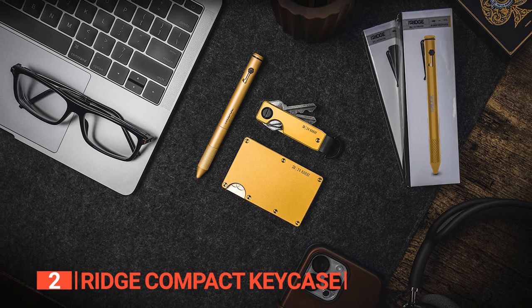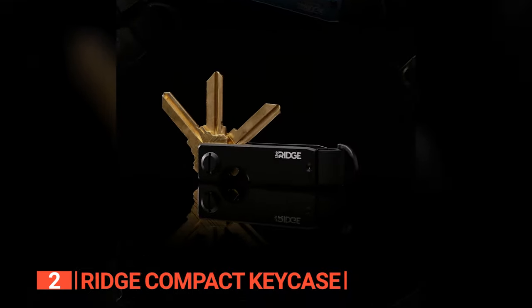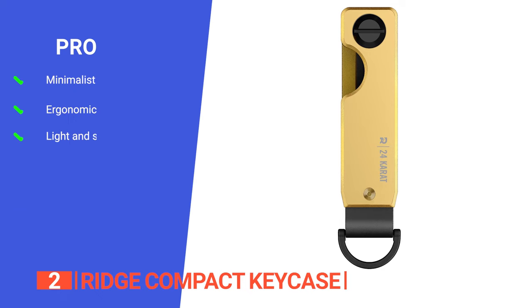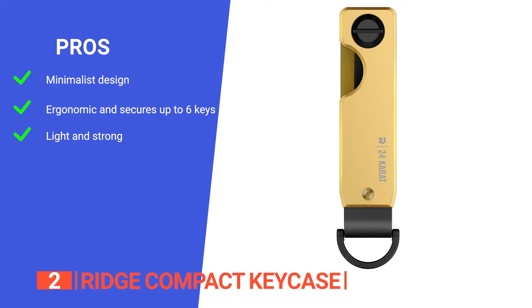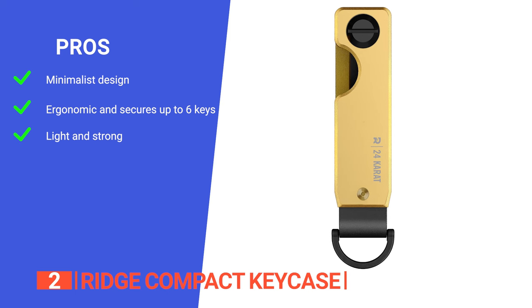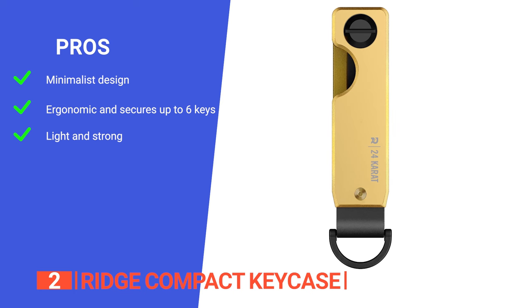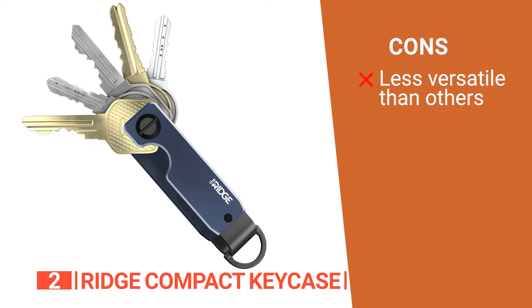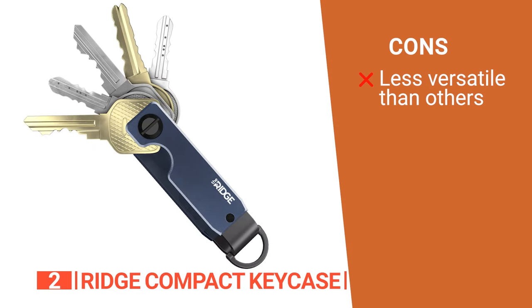Welcome to an organized, streamlined key-carrying experience. Its pros are that it has a minimalist design that reduces pocket bulges and provides a sleek way to carry your keys. It has a patent-pending tension plate system that secures two to six keys, eliminating jangling sounds and pocket damage. And it is made from high-quality aluminum, so this key holder is built to last. However, it won't support additional accessories like USB drives or bottle openers.